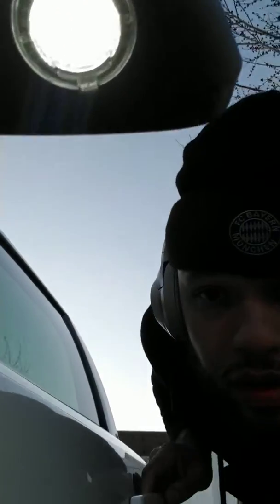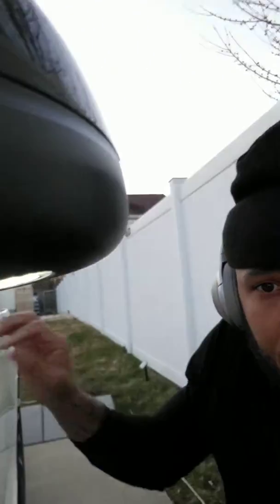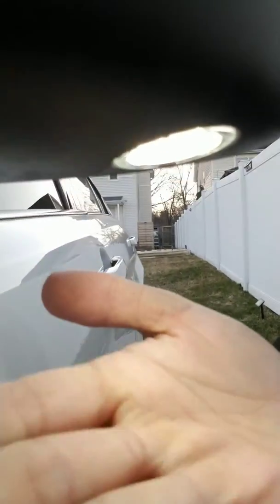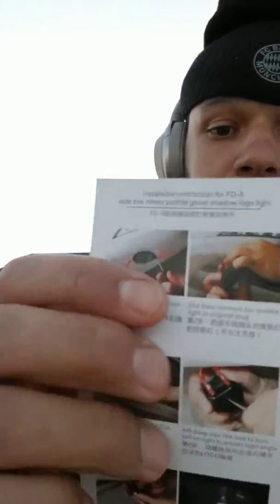I don't know if y'all can see it but it's a bright light. That's what it looks like. That's the A1 LED product. All of them come from China, basically the China automotive industry. It's pretty bright — pretty standard of what I would want on my car.